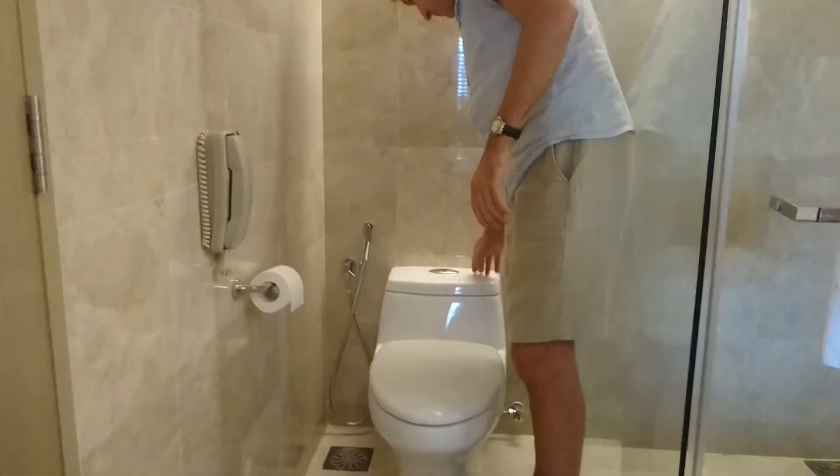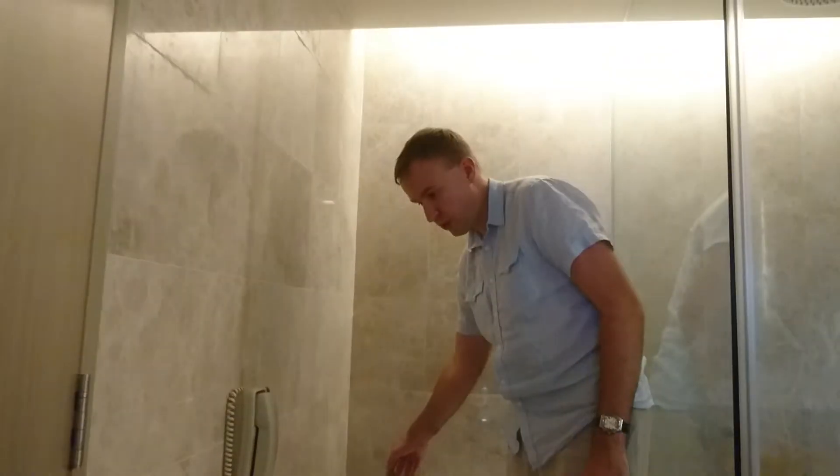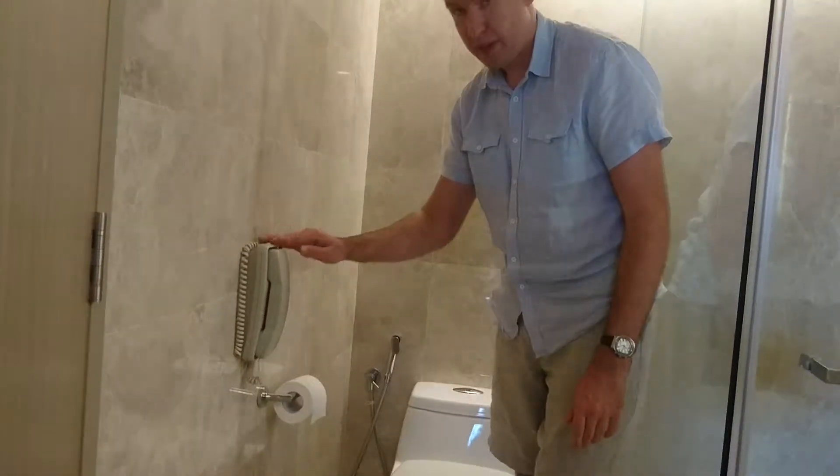The toilet seat with a bidet shower. But let's check out the room itself.